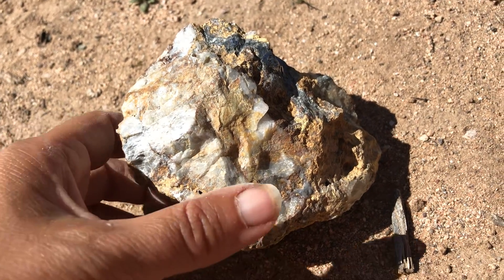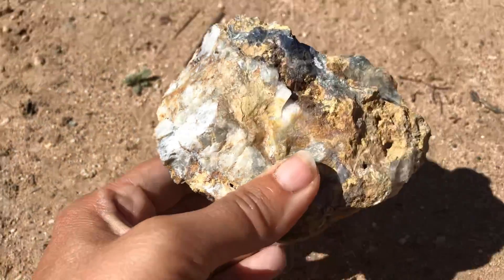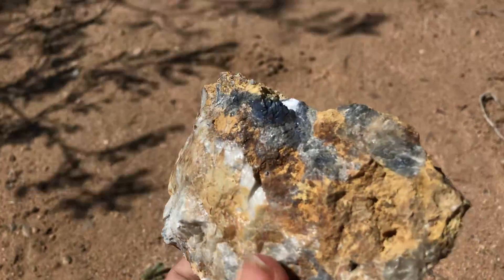Hey rock hounds, rock lovers, geo lovers. It's time for another featured Friday specimen and this is our specimen of the day.